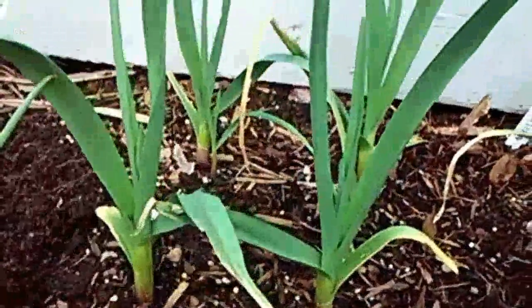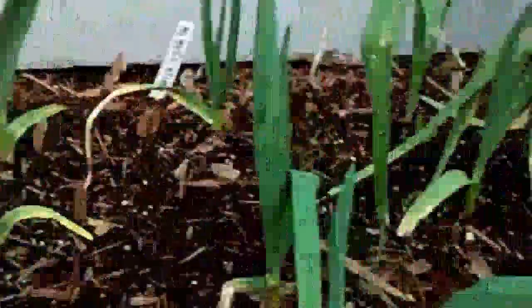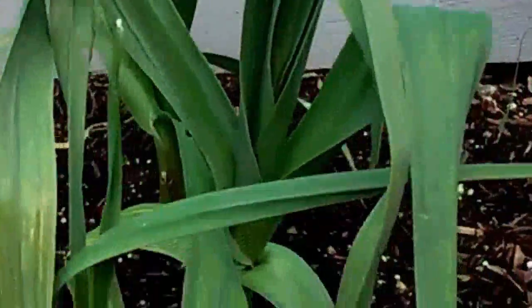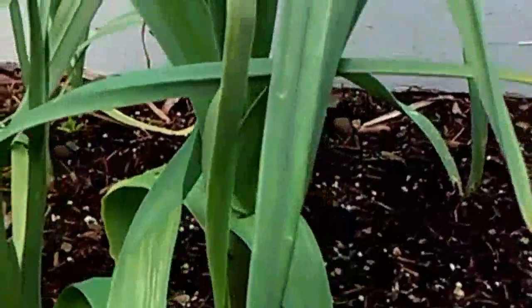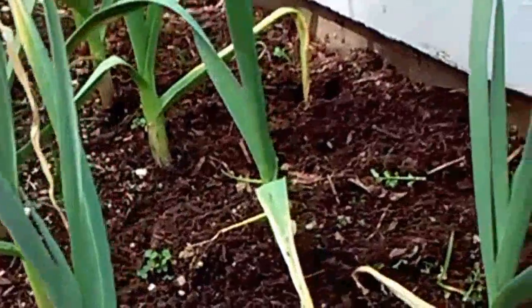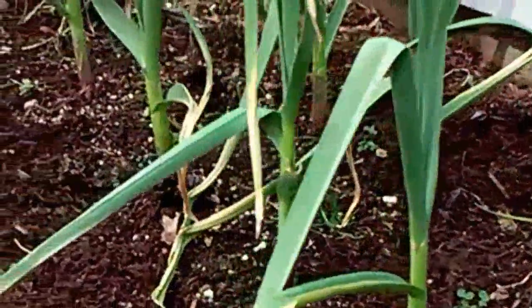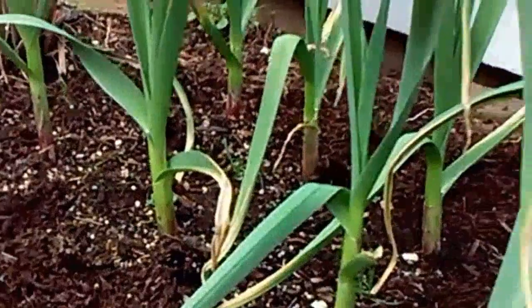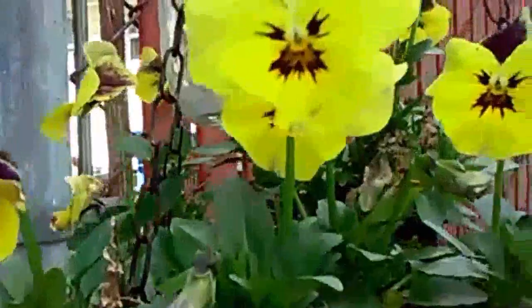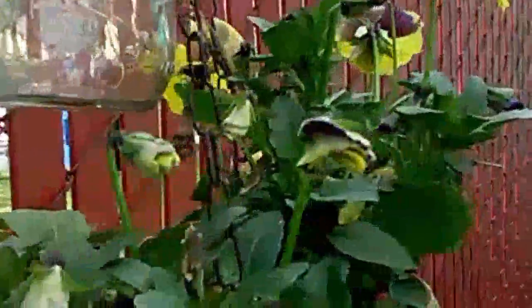My tulips are looking good. My garlic is doing great. And look at these plants here — they've been in this hanging basket since last summer and they just came back.